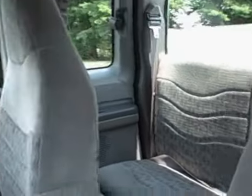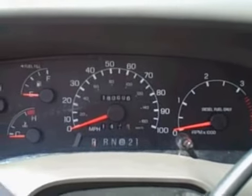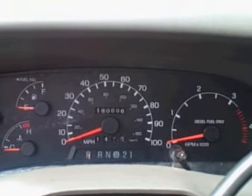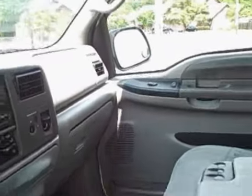It's got a nice cloth interior, center console, it is a 4-door, it's got power windows, power door locks, power mirrors, power driver seat, tilt wheel, cruise control. This baby checks in with 180,696 miles. It's got an AM FM radio, air conditioning, and passenger airbags.